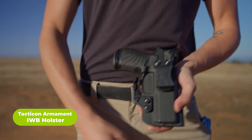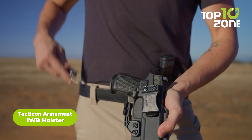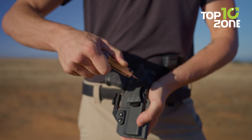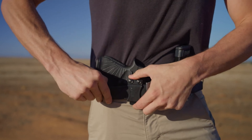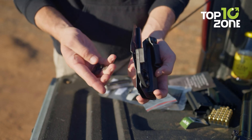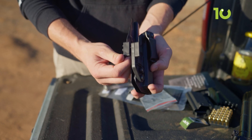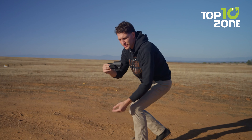Finally, we have the Tacticon Armament IWB Holster, a perfect choice for deep concealment of your handgun. Crafted from premium materials and handmade in the United States, this holster offers adjustable retention and a belt clip to keep your sidearm secure and hidden. Skillfully crafted for maximum comfort and superior concealment, your firearm will stay securely and discreetly tucked away when needed. With the magazine holster included, you have the ultimate tactical advantage in any situation.